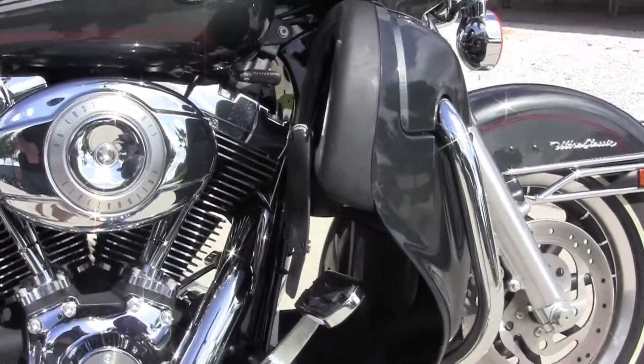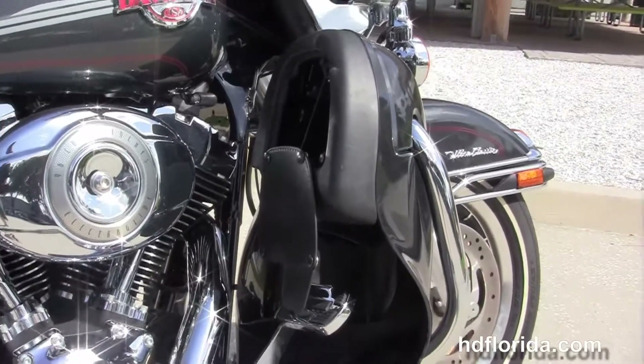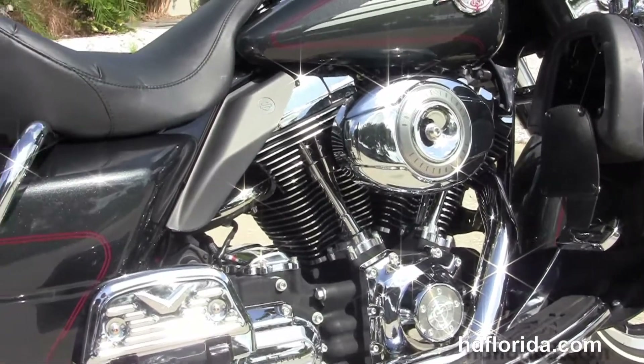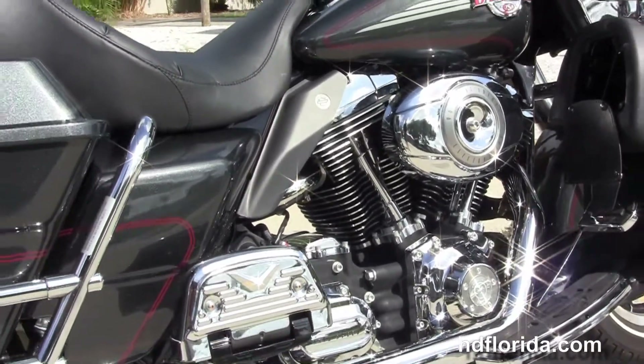The Ultra starts out front with the 9-spoke mag wheels and the dual disc brakes. We move back to the color matched lower fairings with integrated glove boxes and air dams, and we have the full size rider and passenger floorboards.